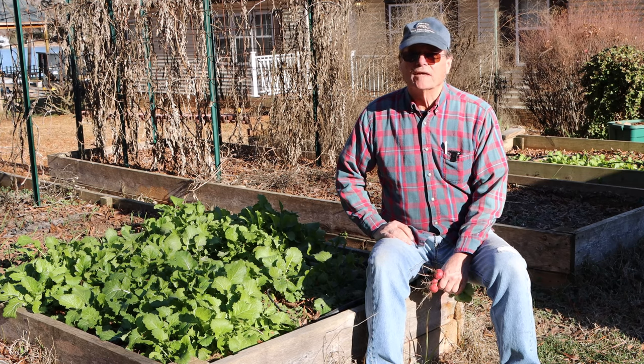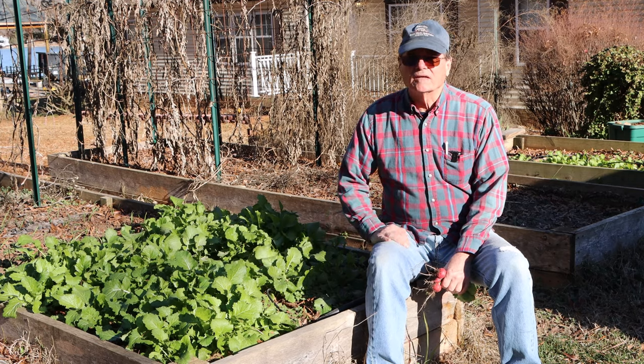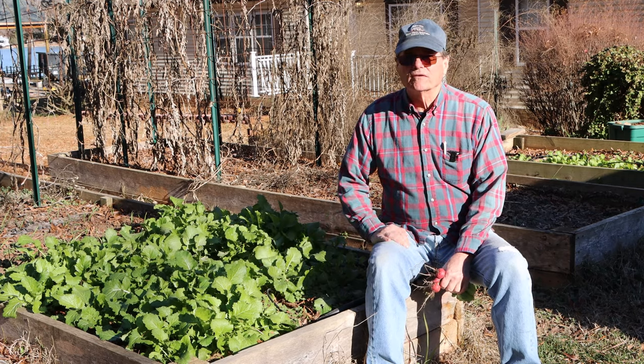Hello, welcome to Do-It-Yourself with Wayne. Today we're out here in our garden. We're going to pick some turnip greens. Today is January the 5th, 2024.